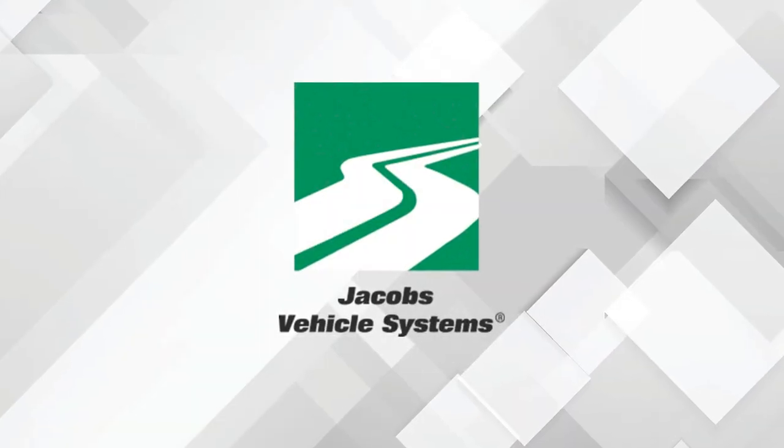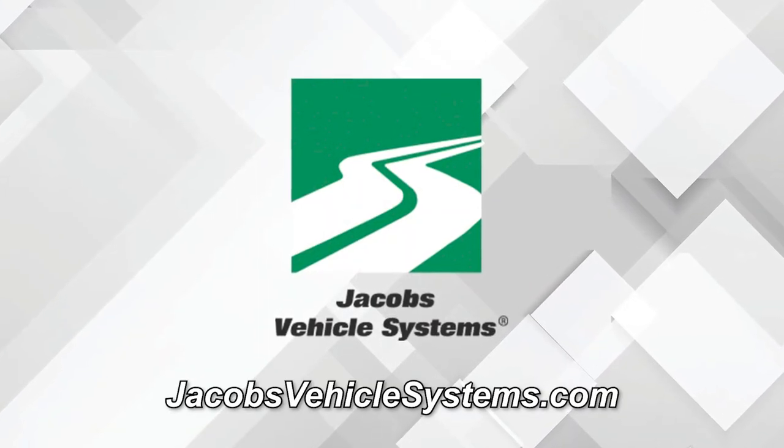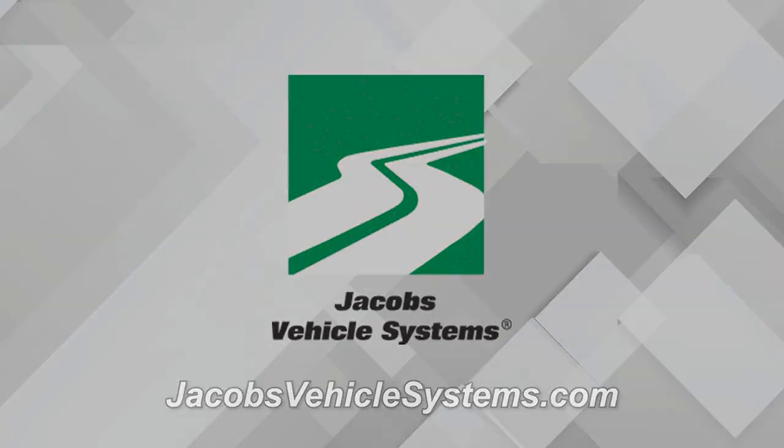This video is sponsored by Jacob's Vehicle Systems. Visit jacobsvehiclesystems.com for more information.